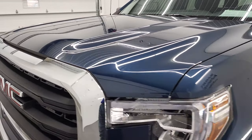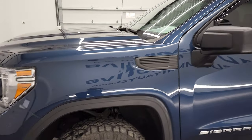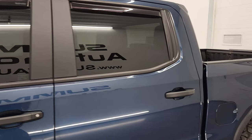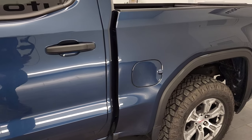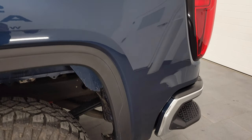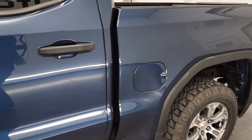Pacific Blue Metallic is the color and we shoot all of our videos in 4K. So if you have HD capabilities on your computer, tablet, smartphone or television, I highly recommend turning them on right now because it is your best way to check out the quality, condition, options and cleanliness of the truck before seeing it in person.